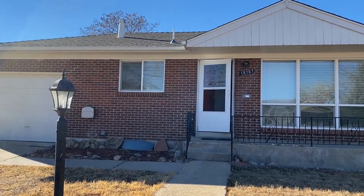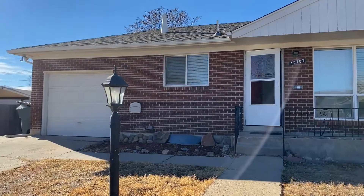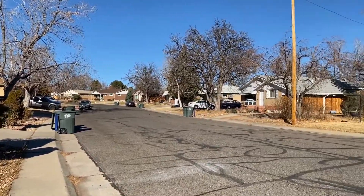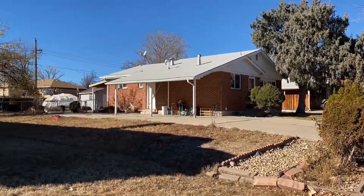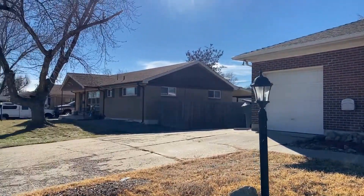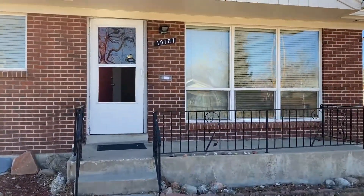Hello, this is Dakota with Grace Property Management. Today we're going to be touring 10707 North Glen Drive. Pan around here to the neighborhood. You'll notice this home does come with driveway parking as well as a one-car garage, and out front you are offered additional street parking as well. Let's check out this three-bedroom home.